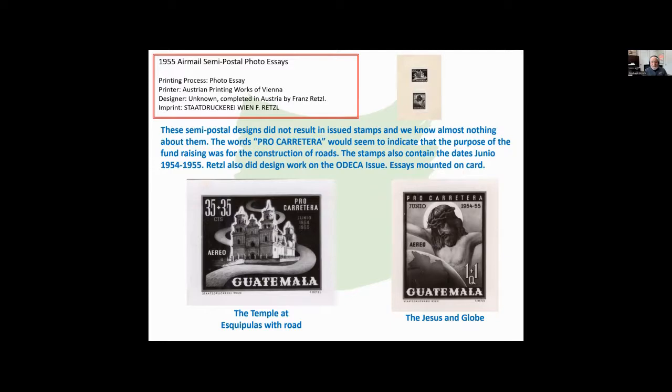Here are some designs that never came to pass. The words on them are 'pro carretera.' It would seem that these were to be used for fundraising for the construction of the roads leading to this particular church. In one essay, you see a temple at Esquipulas with the road — the road they were trying to build to make this church accessible. These are semi-postals. Very few semi-postals came out of Guatemala, including these. These didn't come out. Here's one with Jesus and the globe as well. These came mounted on a card — if you look in the upper right corner, you can see the card on which these were mounted.